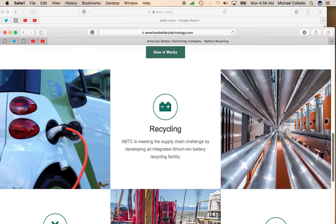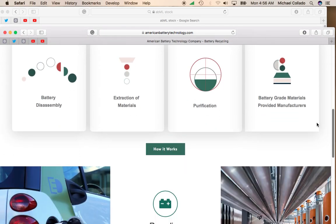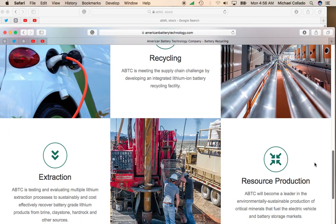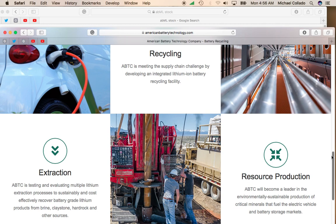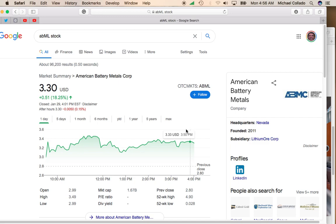American Battery Metals Corp is actually changing their name to American Battery Technology Company. I do think that this company is going to grow really big, really fast. I definitely think this could be a $10 billion company in five years — it could 7x from its current level within the next five years.